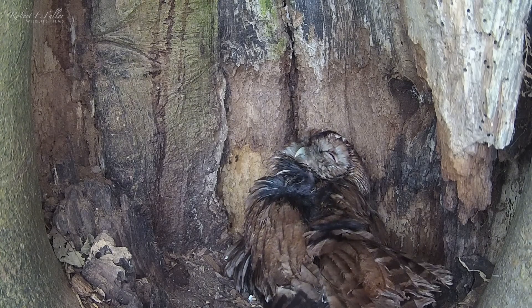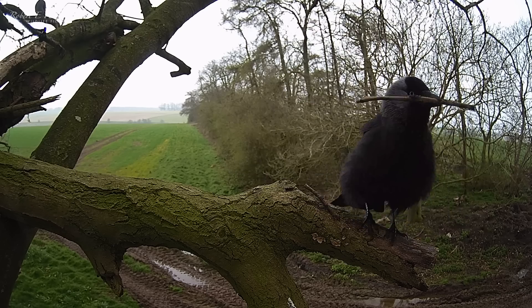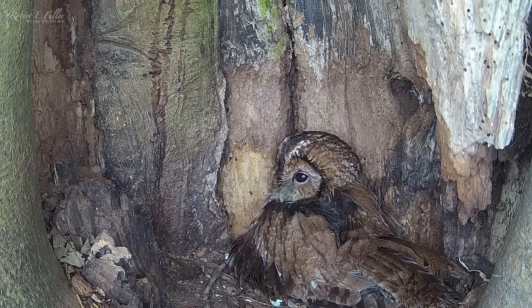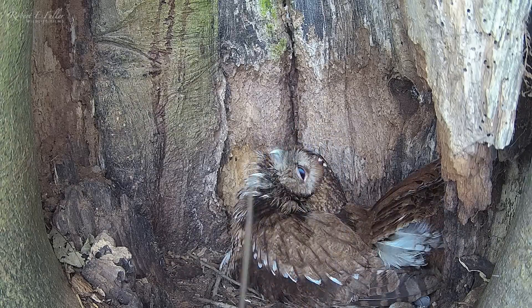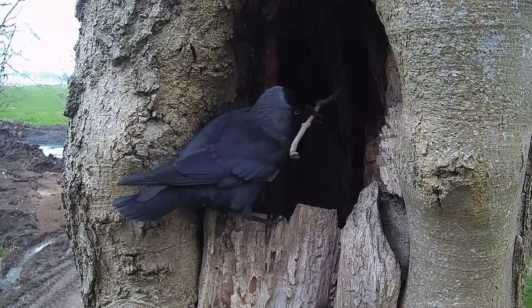They investigate the entrance, and when they return the onslaught begins. The sticks could injure the chicks, putting their lives at risk, or prevent Bonnie from brooding properly. And at worst, they could bury this new family alive.